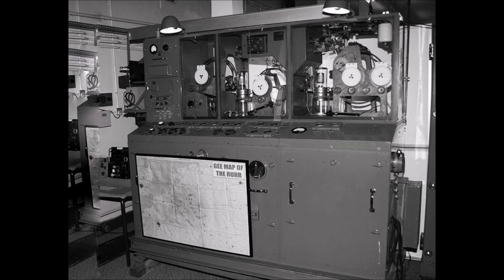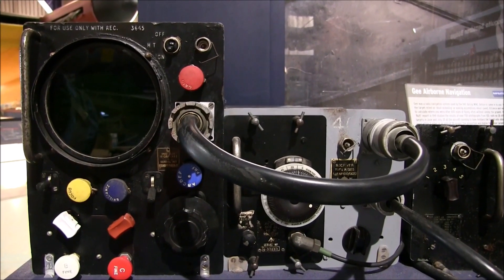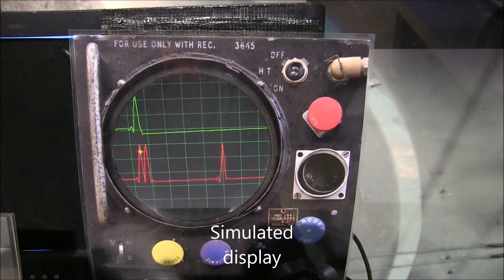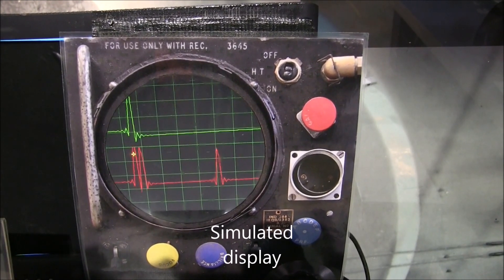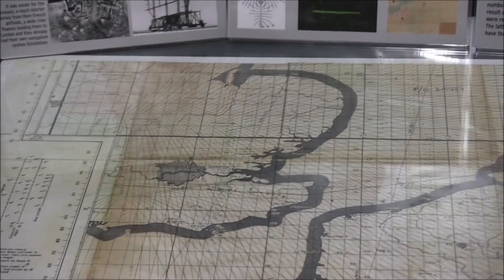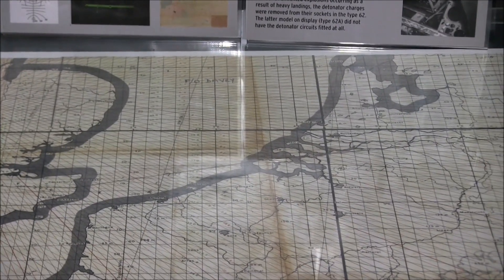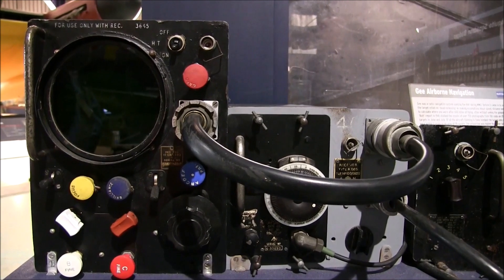Each aircraft had a specialised radio receiver and display that showed the time between these pulses. The navigator could then use the time differences to calculate the distance between the aircraft and each of the ground stations. By knowing the distance from each station, the aircraft could determine its position by finding where the signals intersected on a map, allowing the crew to navigate to their target with a reasonable degree of accuracy, even when flying at night or in bad weather.